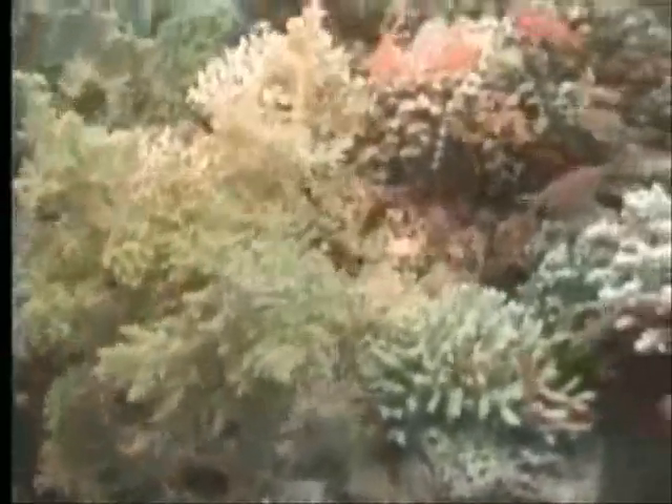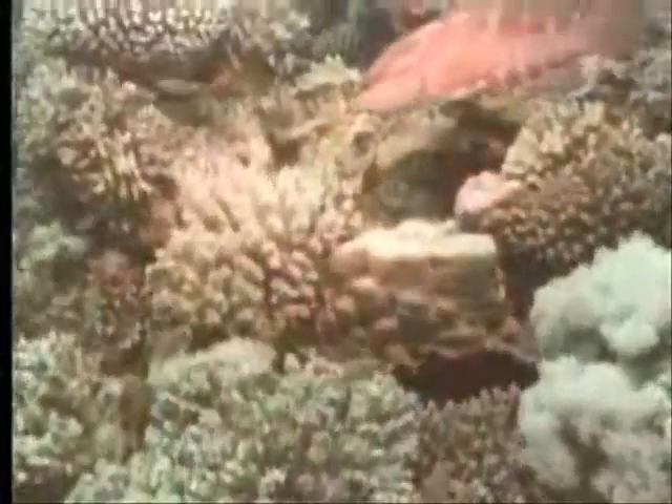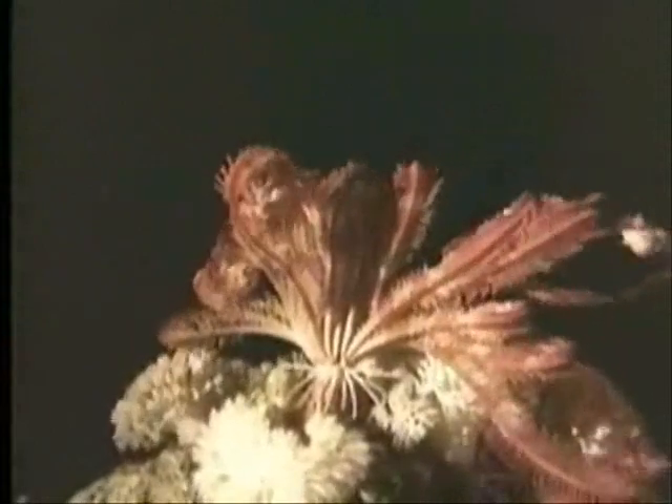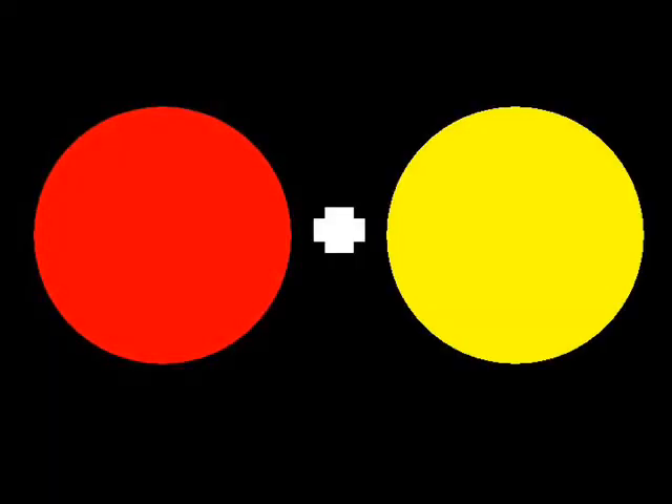Red and yellow make orange, blue and yellow make orange. Red and yellow make green, blue and yellow make orange, blue and yellow make green. Red and blue make purple, I think you know what I mean.